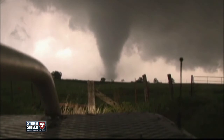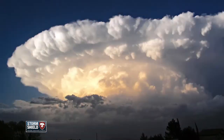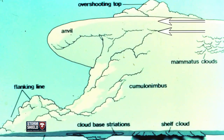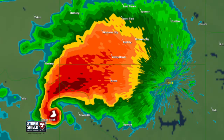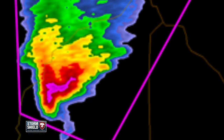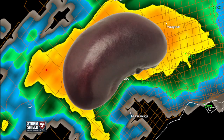You can recognize the supercell from the ground because these are tall, rotating storms. They typically take on an anvil shape since strong winds aloft are blowing the tops of those clouds ahead of the storm. On radar, these storms will take on a hook shape, but a low precipitation version looks more like a V, and a high precipitation supercell looks more like a kidney bean.